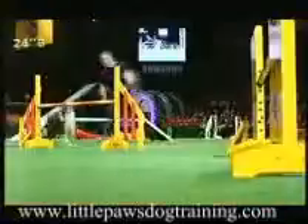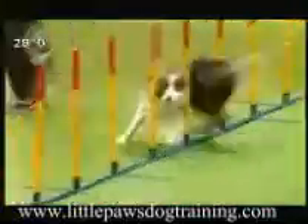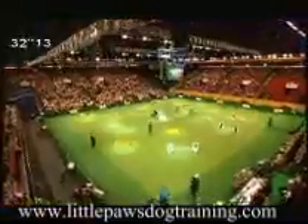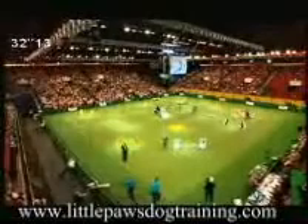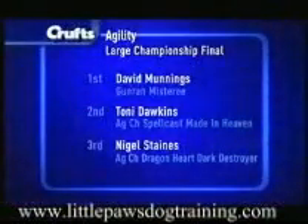But this is good and it's fast. 32.89 is the time to beat. There's the weave to go through — the weave isn't that fast, but this is very, very close. Have we done it? Yes, they have — 32.13. The last dog to go is going to take the championship there for the large dogs. Dave Mullings winning that, and Tony Dawkins in second place.